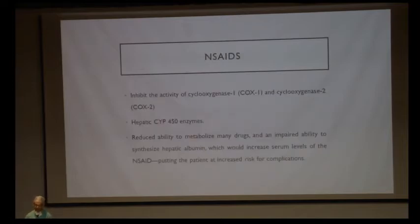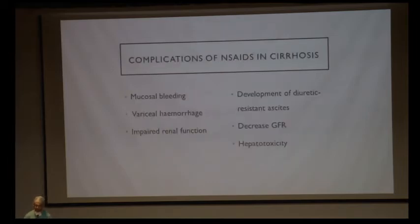NSAIDs inhibit the activity of COX-1 and COX-2, preventing formation of prostaglandins and leukotrienes. They are normally metabolized by CYP450 enzymes in the liver. In cirrhotics, there is reduced ability to metabolize drugs and impaired ability to synthesize albumin. Since NSAIDs normally bind to albumin, decreased albumin increases NSAID bioavailability, putting the patient at increased risk of complications.